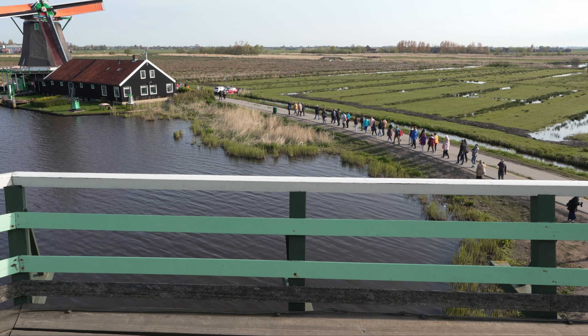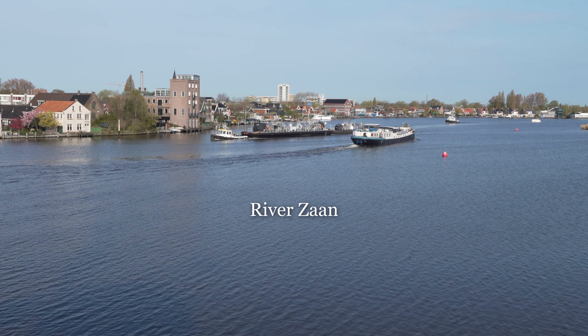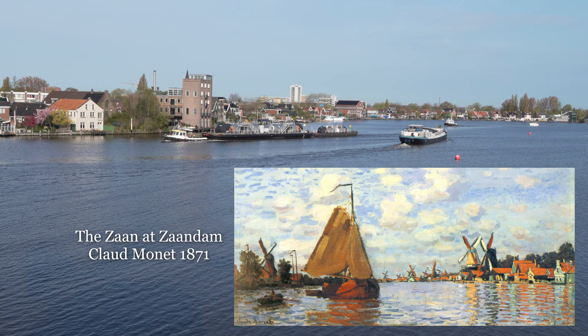Imagine in the 17th century, around 900 windmills were along the river Zaan, and it was considered one of the world's first industrialized areas. Claude Monet painted here in 1871.